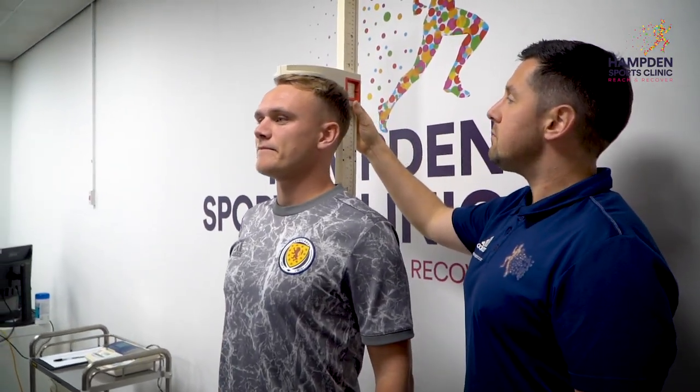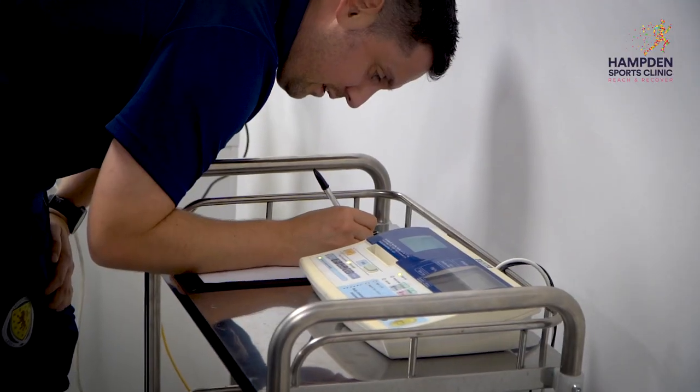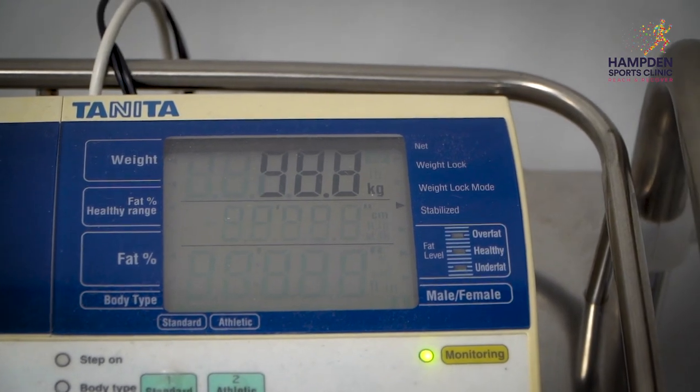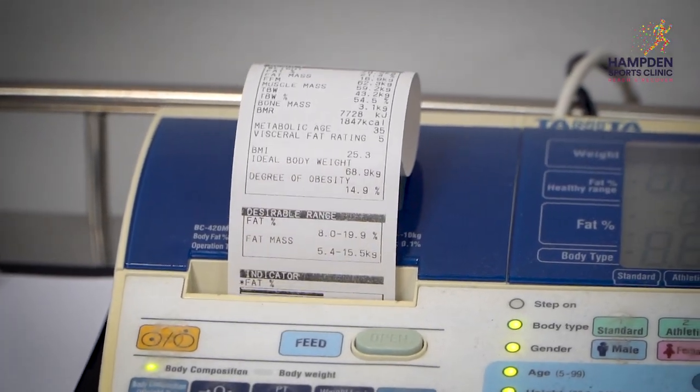With Sam today, we've got some basic body measurements — his height and weight — and we were able to tell him his body fat percentage and also his resting metabolic rate, which is how much energy his body needs just to get by in a day.